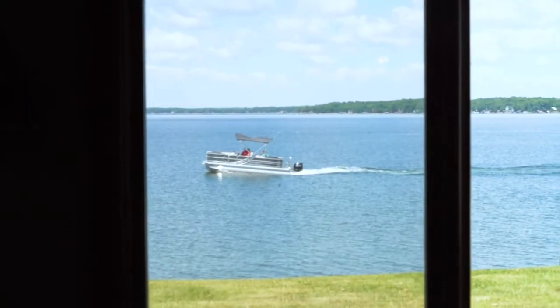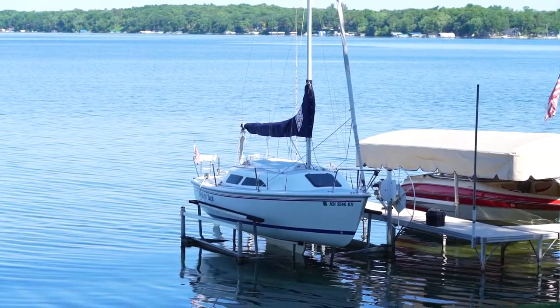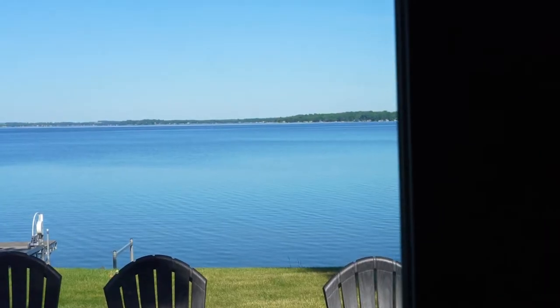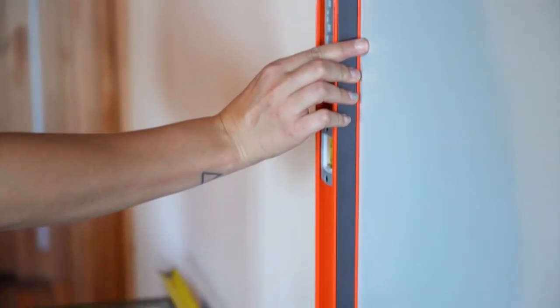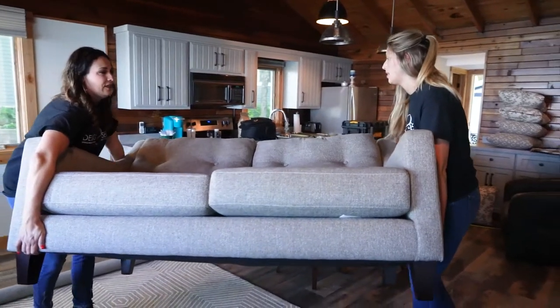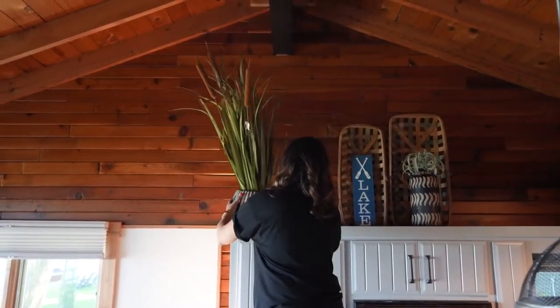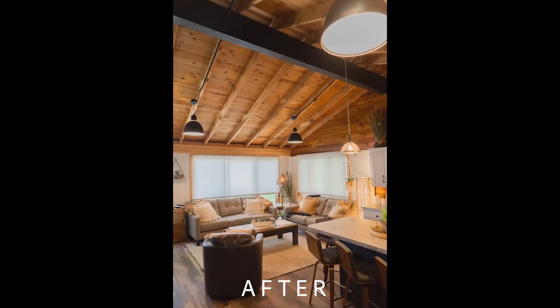Hey guys! Thank you for watching. We are here today on Pelican Lake to show you another decorating job that we just finished up. This was an older cabin that was completely renovated and they have done so much work to the outside and inside of this home. So we are going to take you inside and show you what we did to put the finishing touches on this job for them.